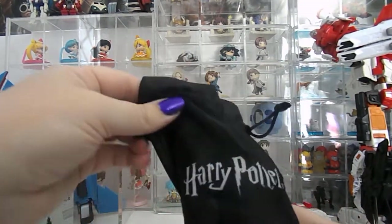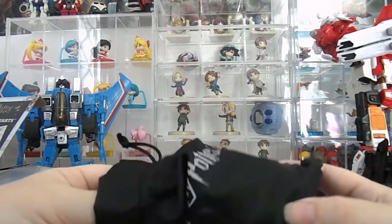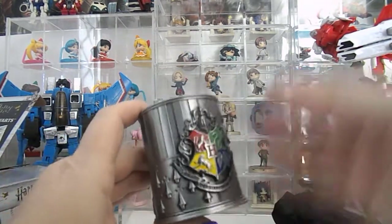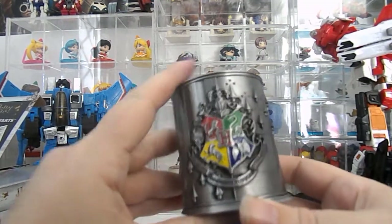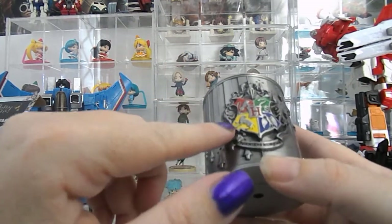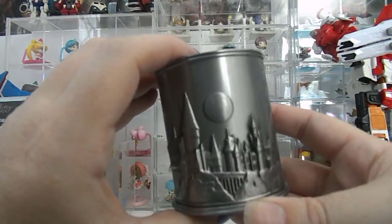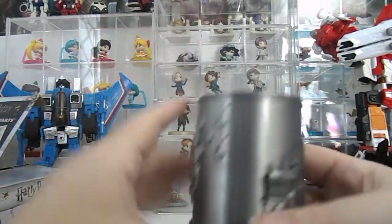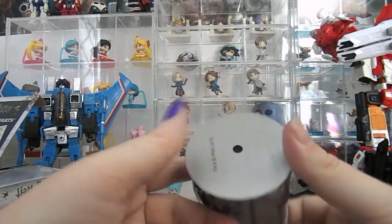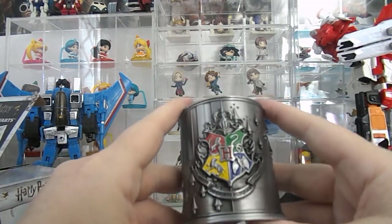And this is what you first see — a really nice little pouch with Harry Potter written on it, and inside is what you actually have. I think this is like a pencil pen holder. You've got the Hogwarts shield which consists of the four houses and the school's motto, and you've got the Hogwarts castle as well. It's got a bit of heft to him as well — he's not light, he's actually quite heavy. So you could actually do some damage with that if you decided to throw it at someone.